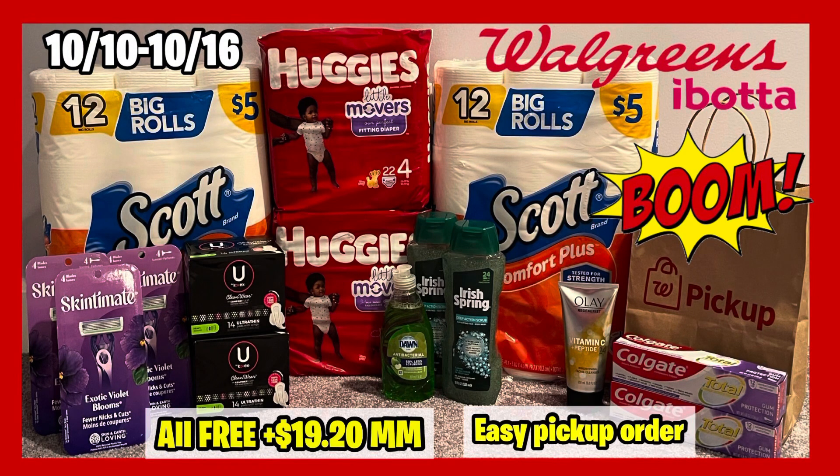Hello everybody and welcome back to Shanika on TV. In this video I will be sharing my Walgreens haul for the week of 10/10 to 10/16. Not a lot going on at Walgreens, but I was working with a spend $60 get $15 in Walgreens Cash, and I stacked that with a spend $35 get a paper booster, and everything came out to be free and a $19.20 money maker.